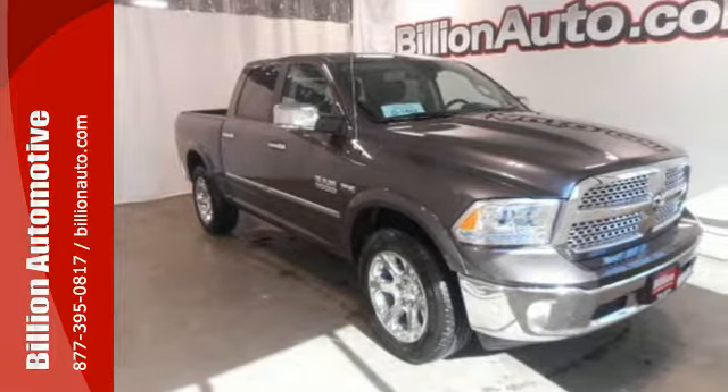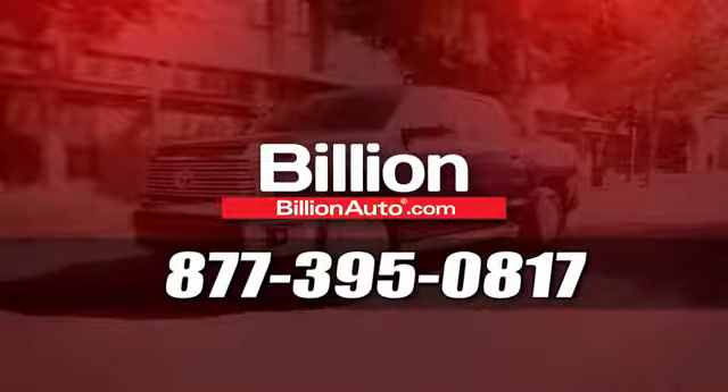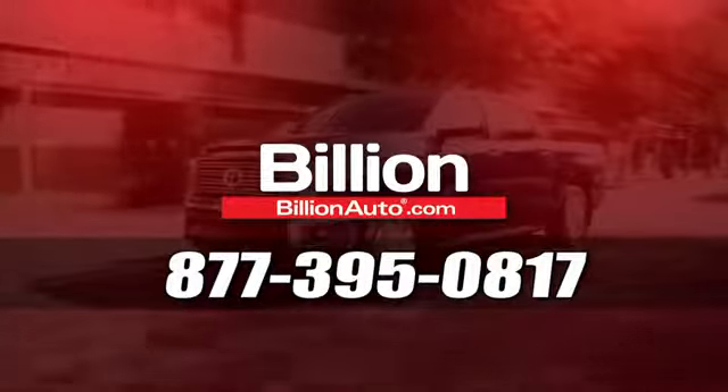Test drive it today. BillionAuto.com will deliver right to your door. Call 877-395-0817 today.